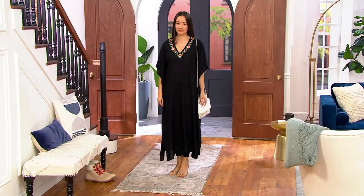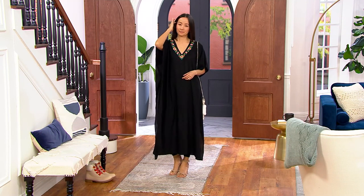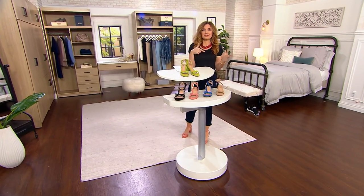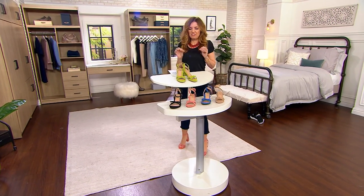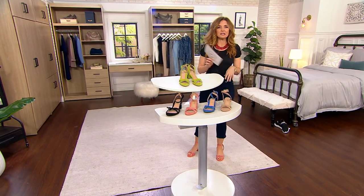As much as I love Vionic, I bemoaned the fact that we didn't have those really, really cute styles that I still love to wear. Kyleen, wearing the caftan and those gorgeous sandals, you would think I somehow started talking about the wrong brand, because certainly I'm not looking at orthotic shoes — certainly not at APMA-seal-of-acceptance shoes meant to give me perfect arch support and align my entire body.